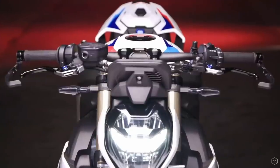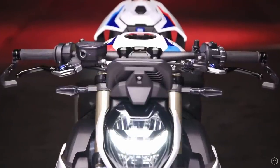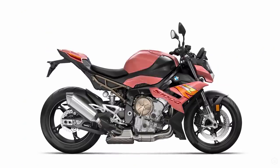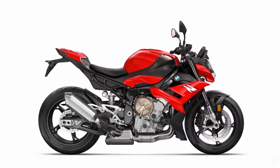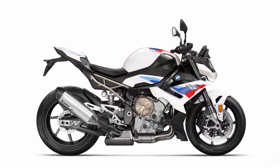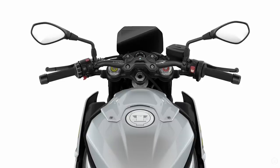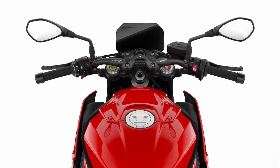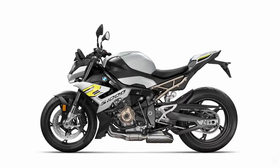For 2021, the S1000R brings the latest technology to the fight and now features a 6 axis IMU. In summary, we can assume that all parts of the electronic rider aids such as ABS, traction control, wheelie control and so on, are going to be much more accurate and will flatter the rider much better than the previous version.